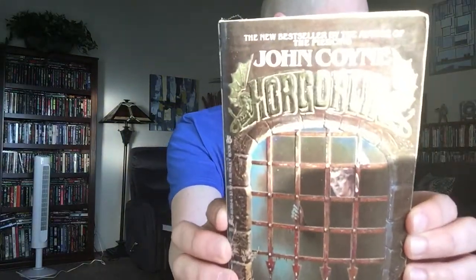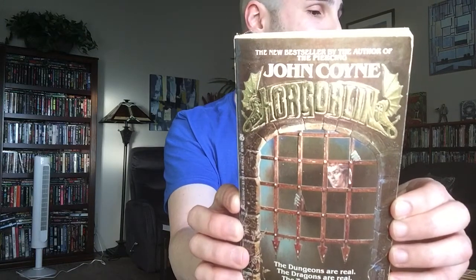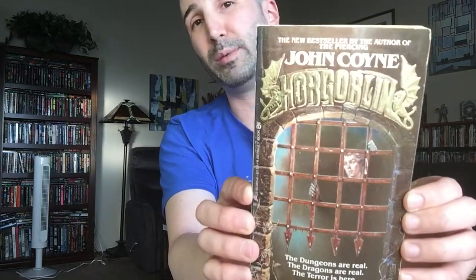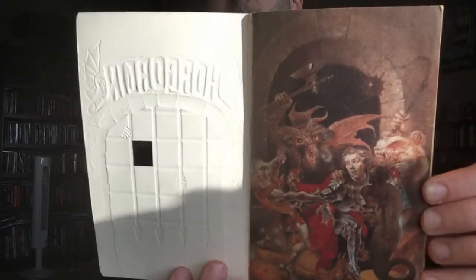Next one I got from the Book Rack is Hobgoblin by John Coyne. This was published by Berkeley in 1982, although it looks like it was originally published in 1981. And this has got some pretty cool die-cut cover art there — pretty neat. Heard a lot about this one, kind of eager to check that out.